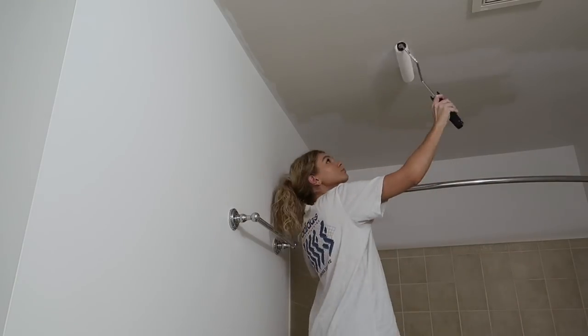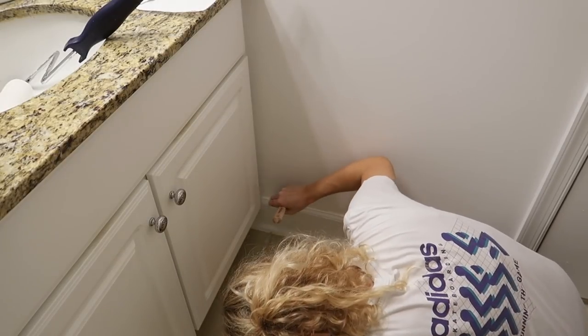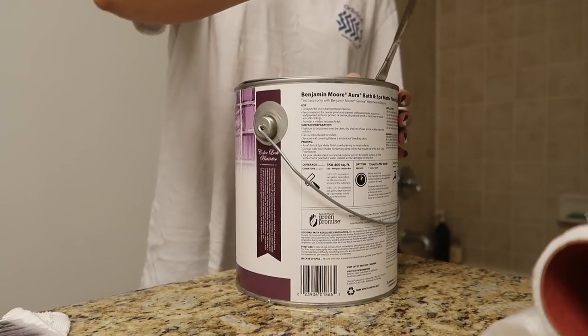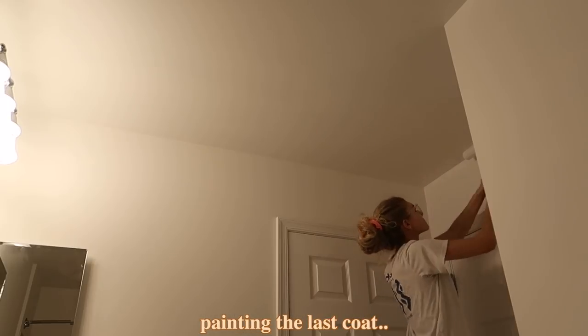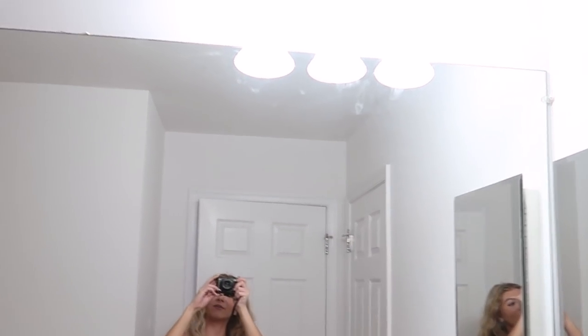I have to run to the Benjamin Moore store really quickly so I'm going to change out of my clothes and get going. So far the first coat of the ceiling looks good but it's a bit splotchy, so I'm definitely going to need to do a second coat in the morning. I'll update you guys then. It's a bit later but I finally finished the ceiling of my bathroom — it's so bright and I'm just so glad this is done. After about two and a half weeks I finally had the time and energy to completely finish. By the end of tonight everything will be prepared to be decorated.